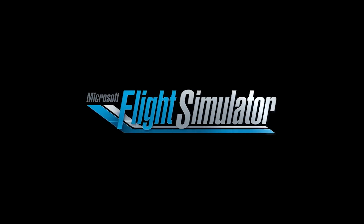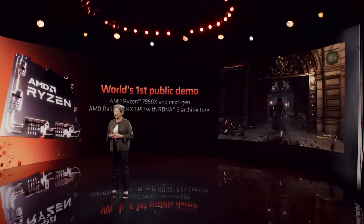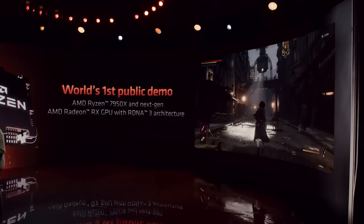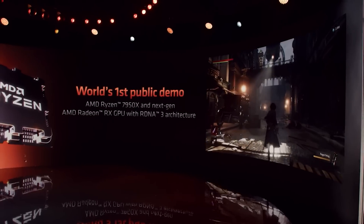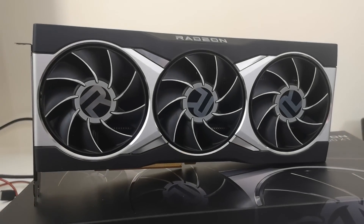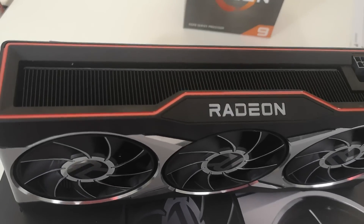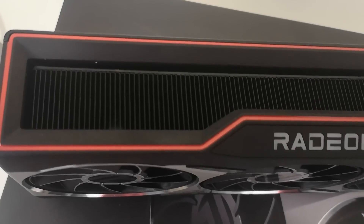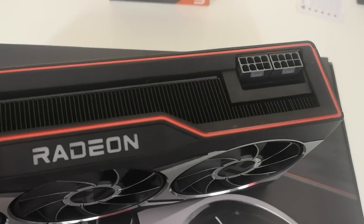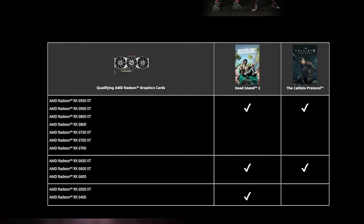Speaking of AMD, let's talk about a couple of bits of AMD news. This first one is smaller — AMD is placing a new game bundle offer. I would highly suggest you do not pick up a high-end card from AMD like a 6900 XT or 6800 XT right now because the price is kind of expensive. I'd encourage you to save your cash, but if you're picking up another card like a 6600 XT, this is kind of nice — you get Dead Island 2 as well as The Callisto Protocol, which honestly is looking like a really good game.